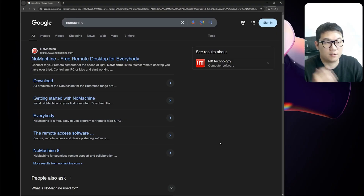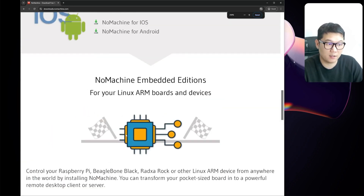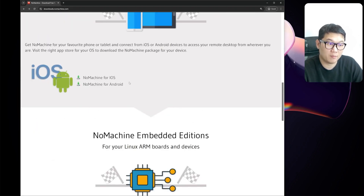Let me walk through how to download, install, and connect between computers. Just search NoMachine on Google, click the link, and download for Windows or Ubuntu. You can also download Ubuntu for ARM64, or for Raspberry Pi click the Raspberry Pi option. NoMachine for ARM is for the Jetson series — the most recent Jetson Orin Nano uses ARM version 8. There are also NoMachine iOS and Android apps. The installation process is pretty straightforward for Ubuntu, Windows, Android, and iOS.